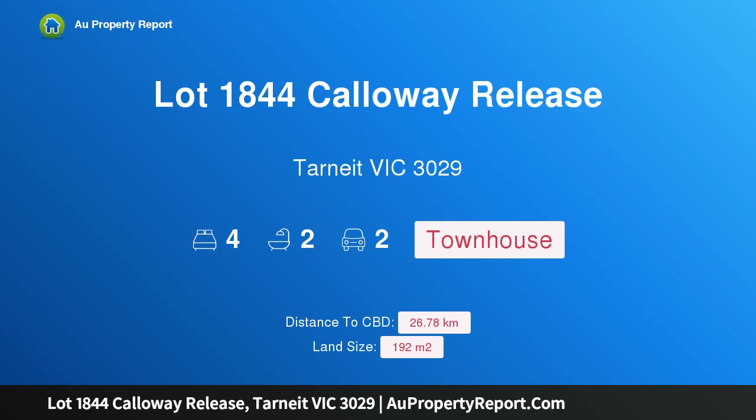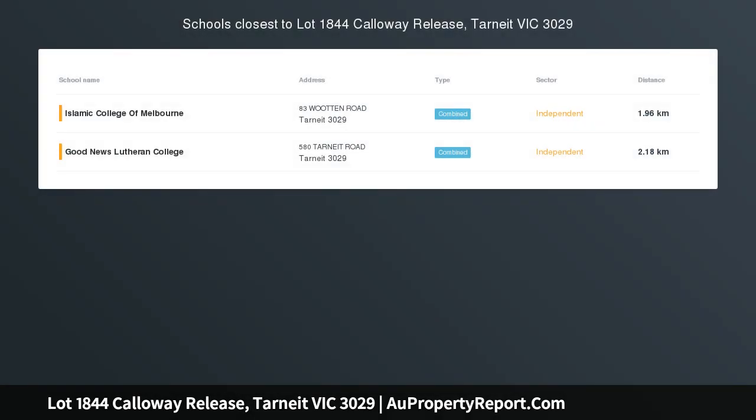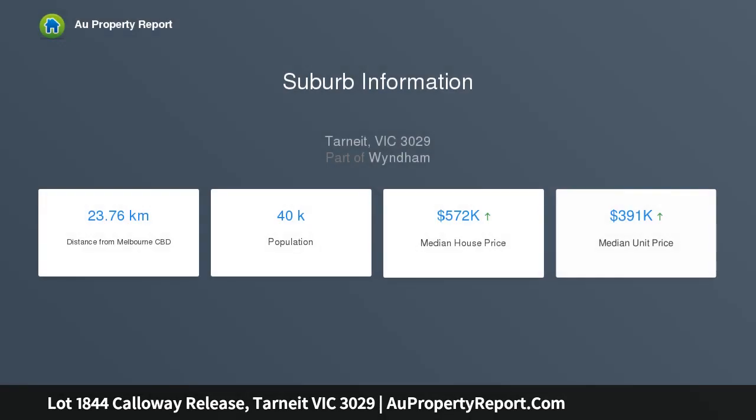Introducing property lot 1844, Calloway Release, Tarneit, Victoria 3029 — complete townhouses from $449,957. Call Sienna Homes today on 1800 Sienna. This great four-bedroom family home is located in the beautiful Rockwell Estate in Tarneit.